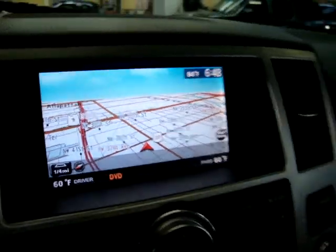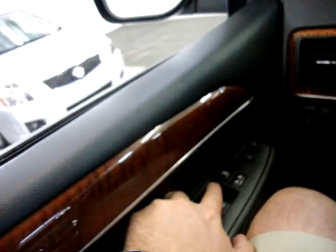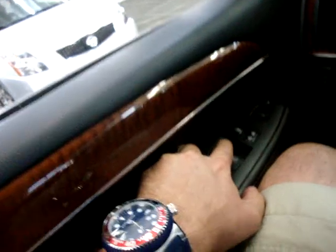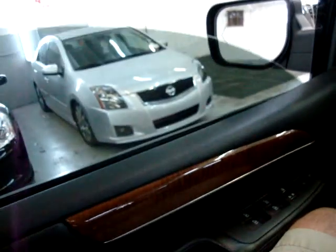There's your navigation screen. The moonroof is already open — I'm not going to close it right this second so we can get some clarity in here. Automatic power windows are all down right now. I'm just going to show you one so we don't waste time — they're one-touch down and one-touch up, that's what automatic stands for.